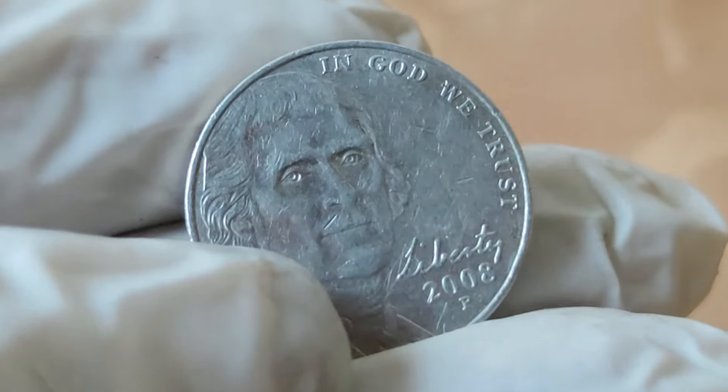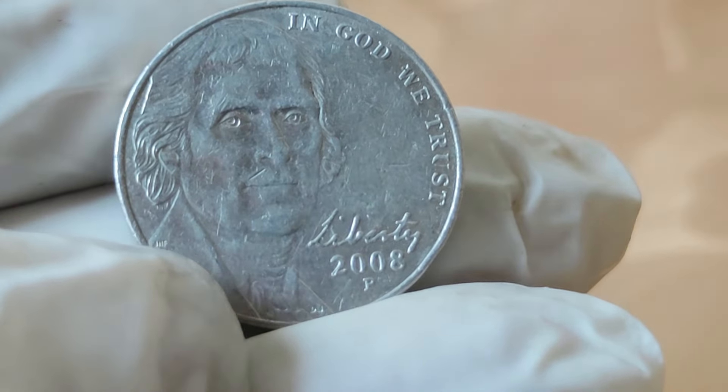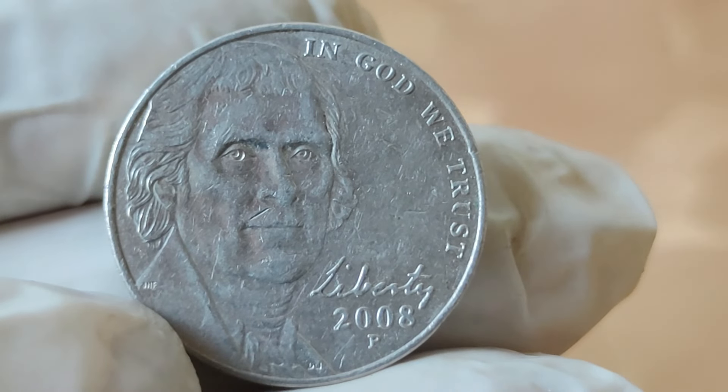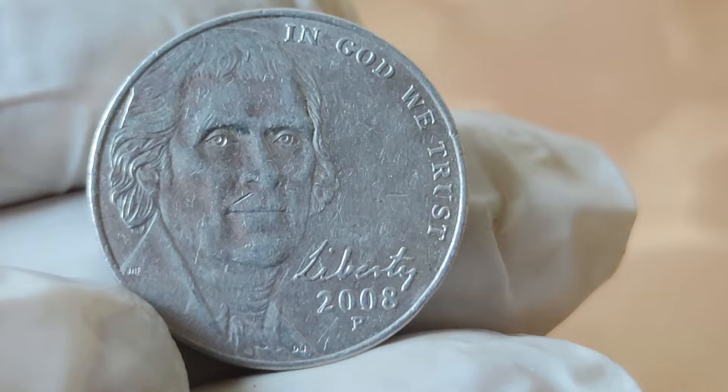Well, it's all about those tiny details. Variations in the strike, errors during the minting process, or unique characteristics can elevate a seemingly ordinary coin into a numismatic treasure.